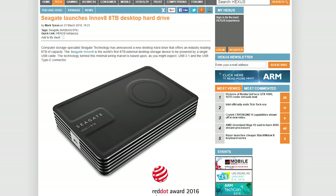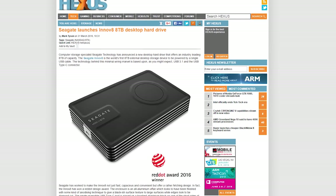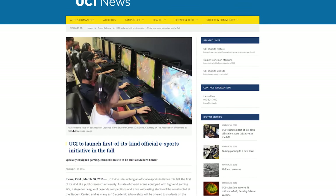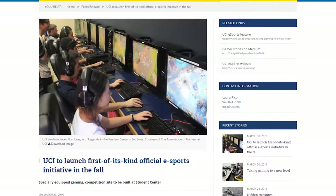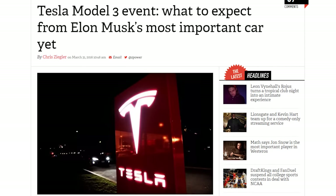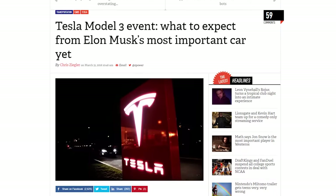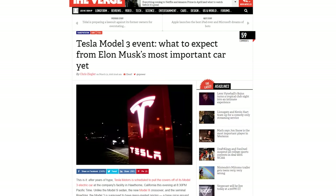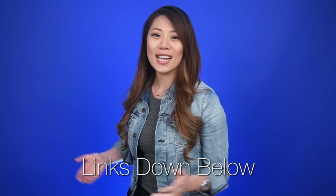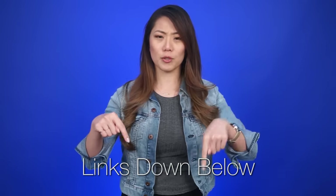Seagate launched their new Ironwolf 8TB external hard drive priced at $350, which will be out in April. UC Irvine will be the first public state-run school to officially support esports with a League of Legends scholarship. And the Tesla Model 3 will be unveiled tonight during a live event at 8:30pm Pacific. Sources for all of today's news stories can be found in the NCX forum post linked in the description.